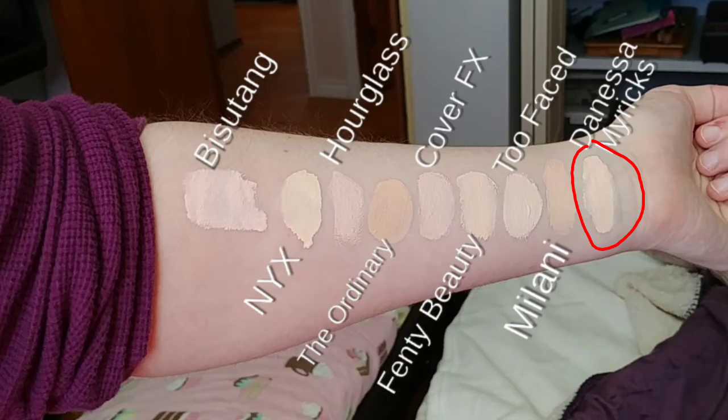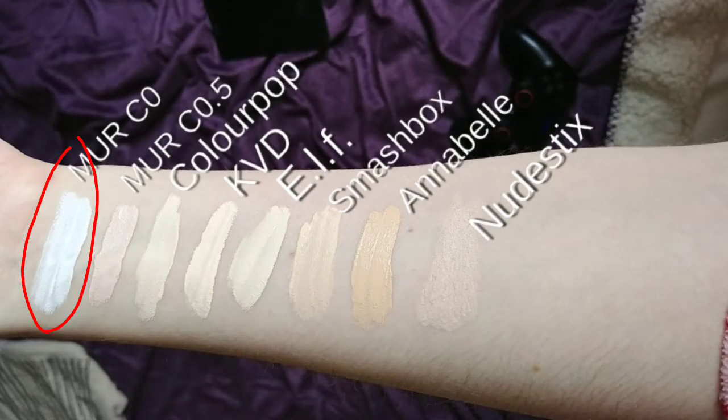Last from the foundations is Danessa Myricks Vision Cream Cover in N01. A little of this goes a very long way — it's essentially a pure pigment foundation. It didn't sit well on my skin at all. I tried it a few different ways and couldn't really get it to work. The color wasn't quite right for me either, and I paid about 15 Canadian dollars for that tiny little cup, so I wouldn't do that again.